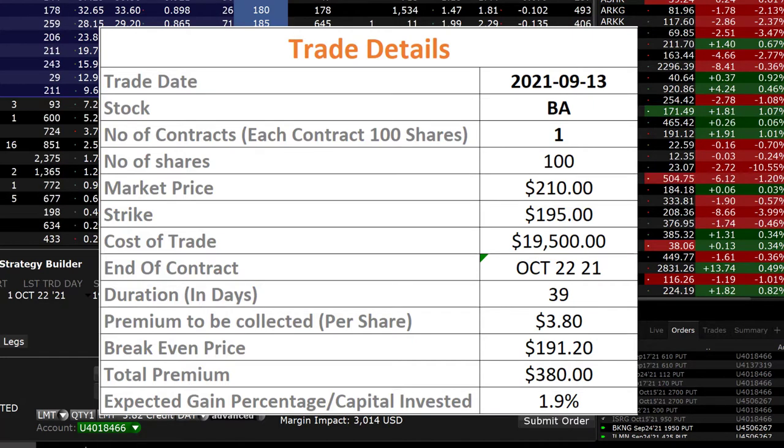If we take the contract until October 22nd, our cost of trade is going to be $19,500 and the duration is going to be 39 days. As we mentioned, the premium to be collected is 3.82 and our break-even price is going to be 191.20.